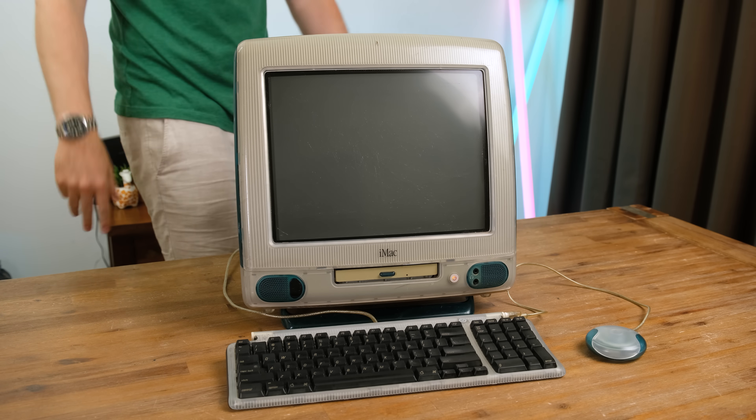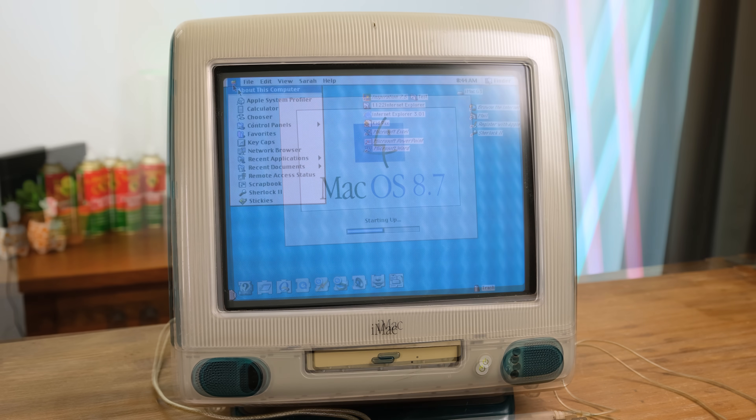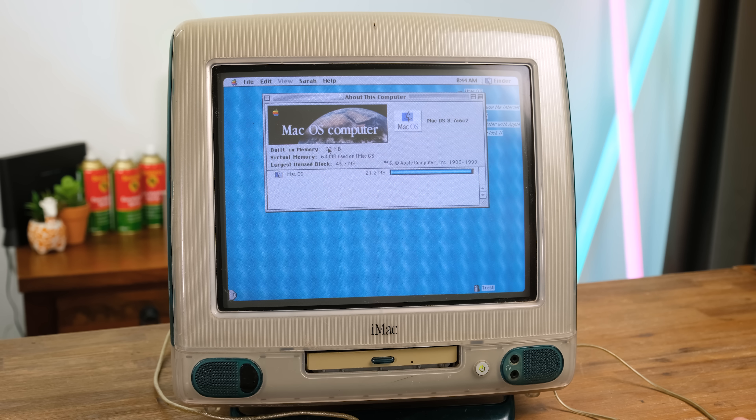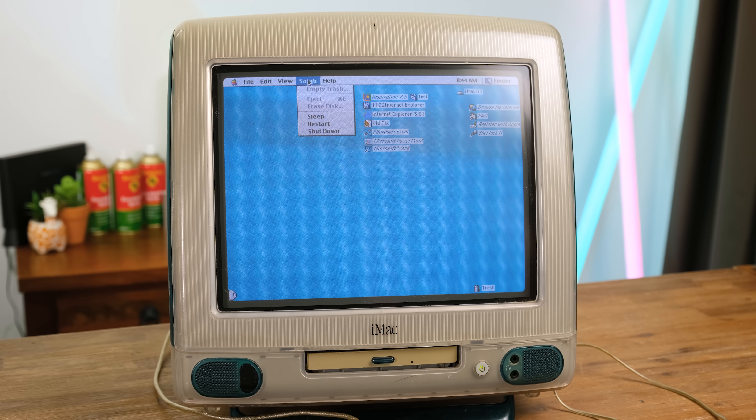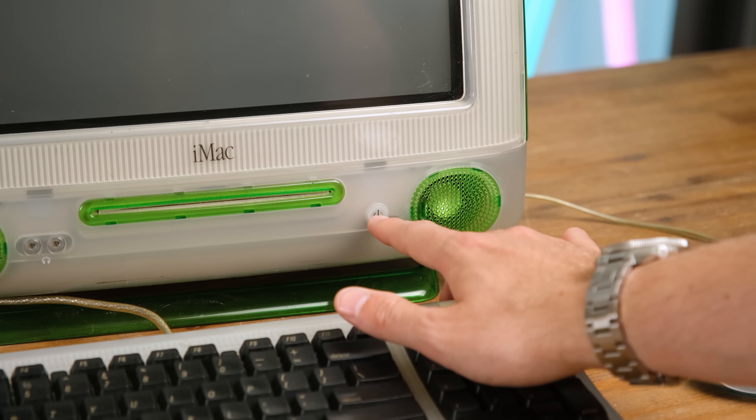Next up is an original Revision A Bondi Blue iMac from 1998, running Mac OS 8.7, but with some issues I can see. This iMac has a failing display. It's often a problem with a component called a flyback transformer. The obvious signs this Mac is showing are frequent pinging noises with a momentary flicker of the screen itself. The last iMac shows no signs of life at all.